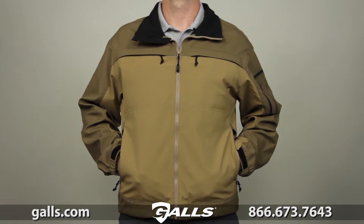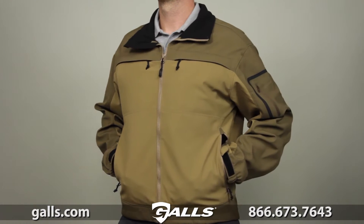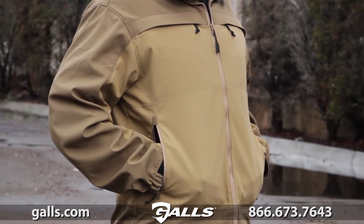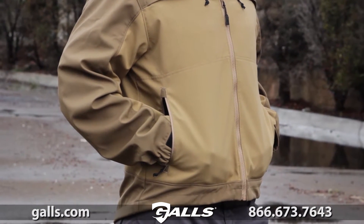The Chameleon Softshell Jacket was built as an alternative to the popular 5.11 Sabre 2.0 jacket, combining superior utility and comfort with a stylish covert design.